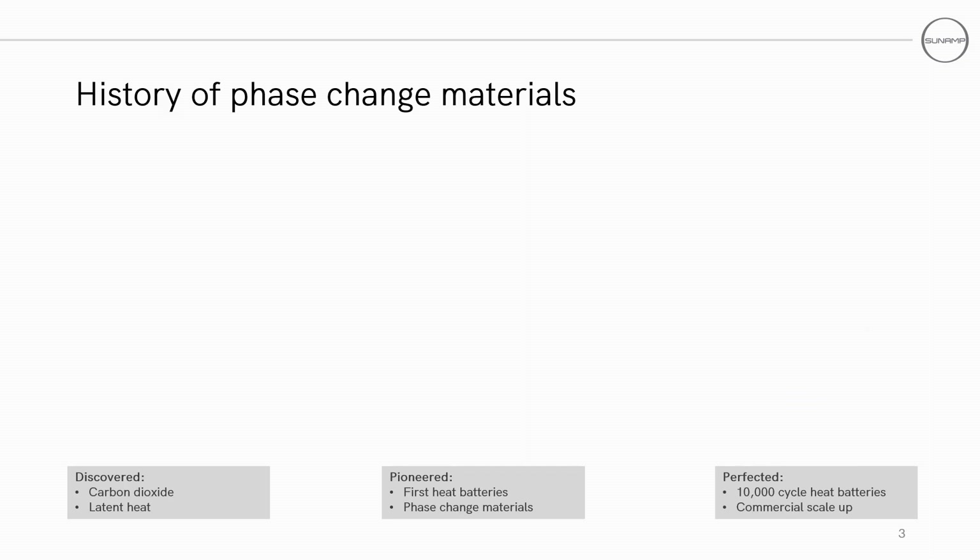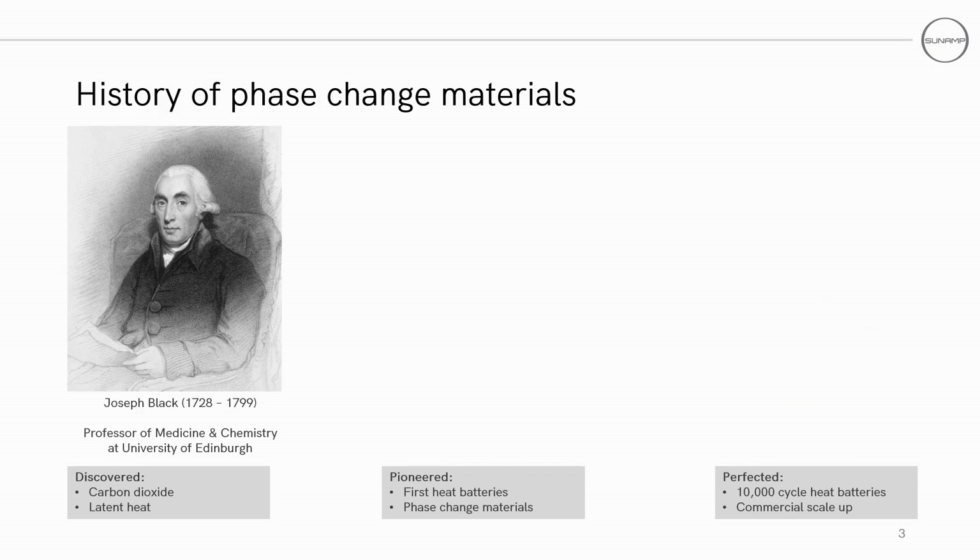As for a history of phase change materials, Joseph Black was a British chemist from the 18th century, best known for the discovery of fixed air or carbon dioxide, the concept of latent heat, and the discovery of bicarbonates such as bicarbonate of soda. In 1761 he deduced that the application of heat to ice at its melting point does not cause a rising temperature, but an increase in the amount of water in the mixture.